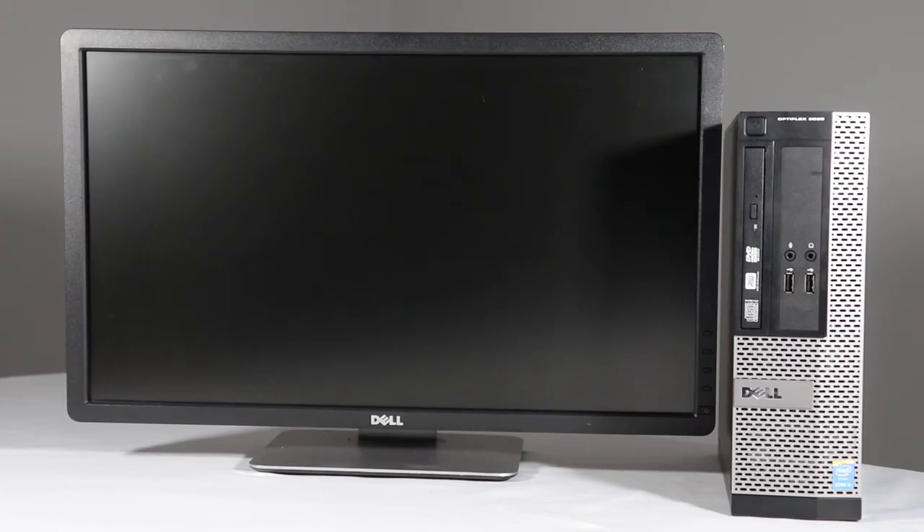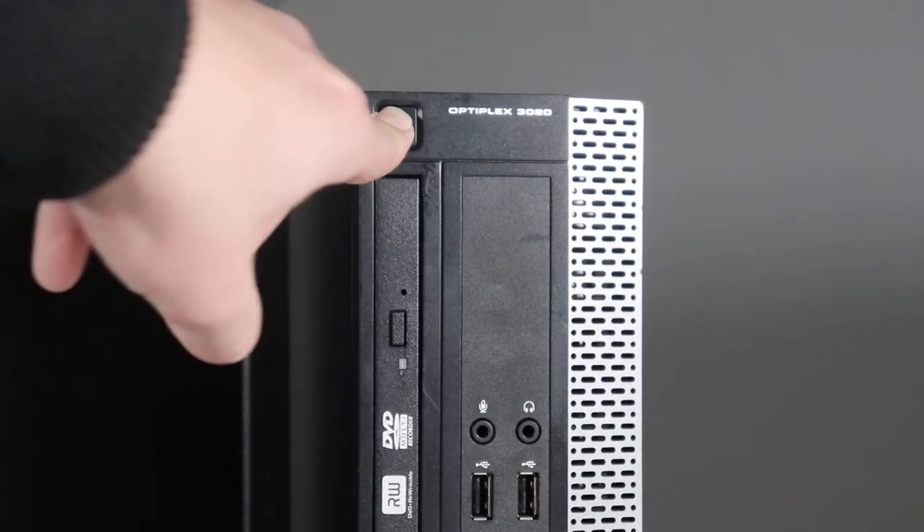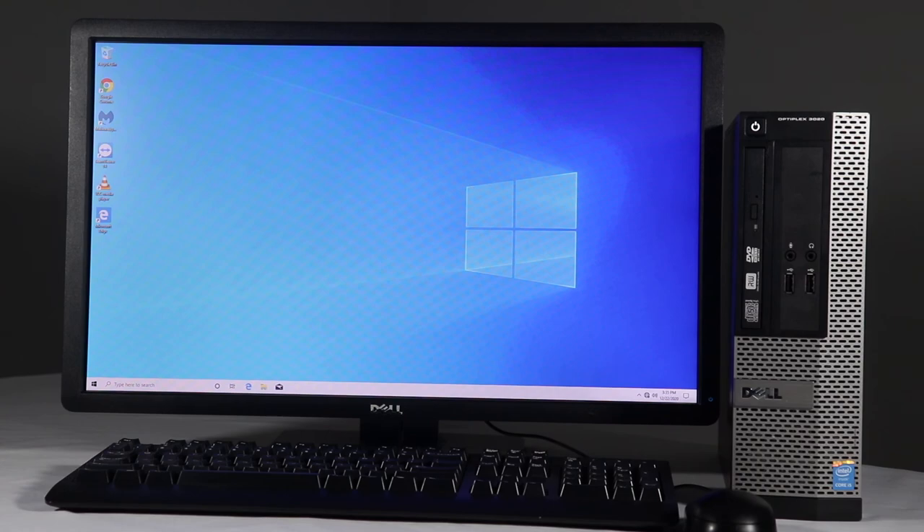This computer has been fully refurbished. Every component is cleaned and tested for full functionality. Cosmetics are improved to show only minor wear. This computer will arrive at your doorstep ready to use right out of the box. All necessary cables are included.